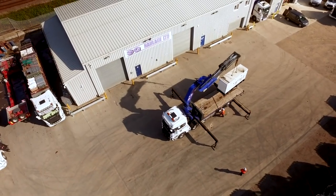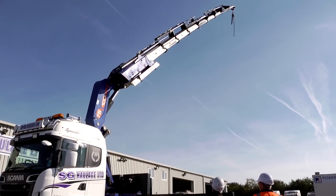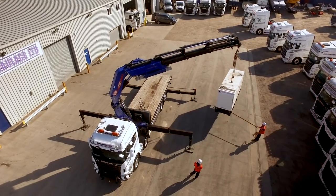For those bigger jobs, our largest crane comes with nine hydraulic extensions with a maximum reach of 22.5 metres and the ability to lift up to 16 tonne.